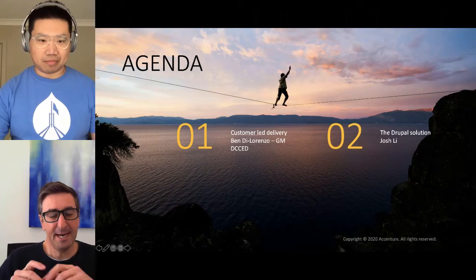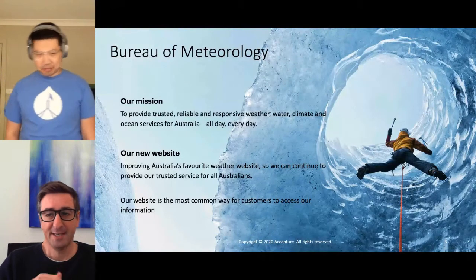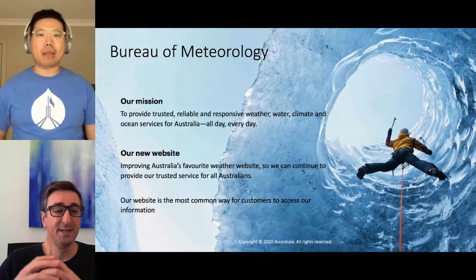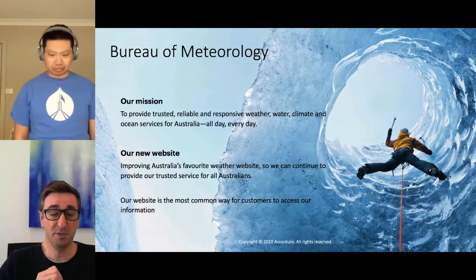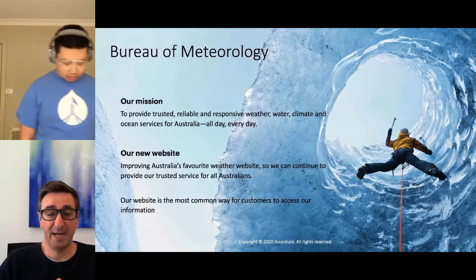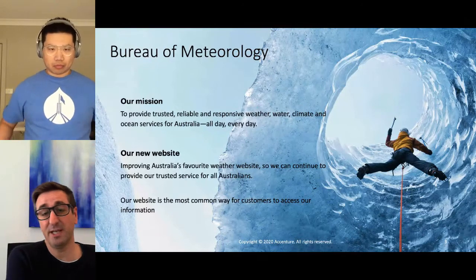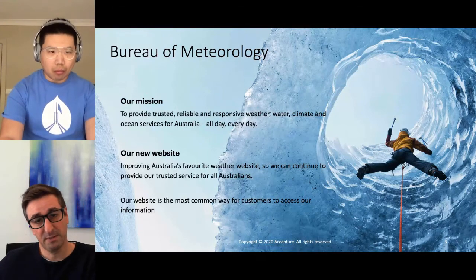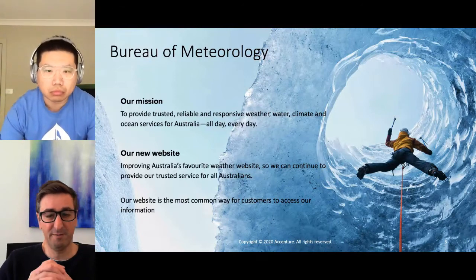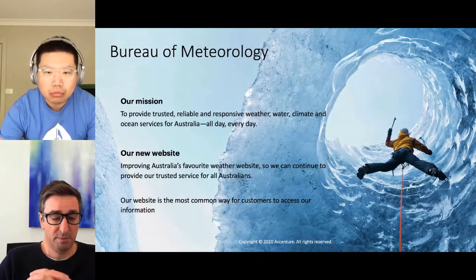Thank you, Josh. I want to introduce this presentation with a little bit about the why, and in particular, why it was so important to get customers involved in the first part of the process. The Bureau of Meteorology is one of the most used websites in Australia. Our brand is one of the most trusted, providing weather, water, climate, and ocean services to a broad range of customers — not only the Australian community, but also quite sophisticated customers in industry or other government agencies.